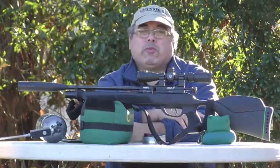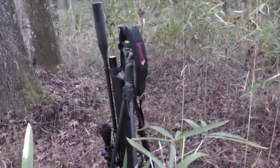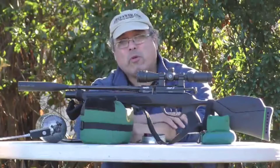Hello everybody, this is Rick with AirgunWeb and AirgunWeb TV, and today we're going to take a look at the Gamo Urban 22. This rifle hit the scene late 2016, and it's one heck of an air gun. Stay with us, we'll be right back.